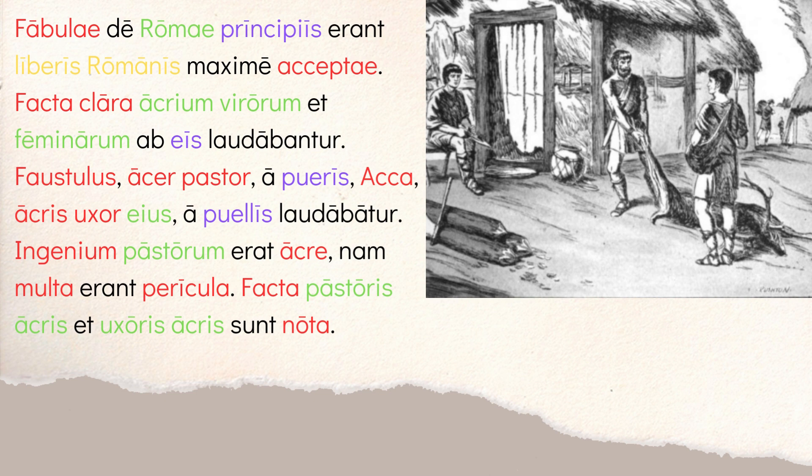The story begins: 'Fabulae de Romae principiis erant liberis Romanis maxime accepti.' The stories — fabulae — about the beginnings of Rome, de Romae principiis, were very pleasing to Roman children, maxime accepti. So they love these stories about the early beginnings of Rome. Then: 'Facta clara acrium virorum et feminarum ab eis laudabantur' — the famous deeds, facta clara, of acrium virorum — and there's our first third declension adjective, acer, in the genitive plural with the -ium ending, describing virorum and feminarum.